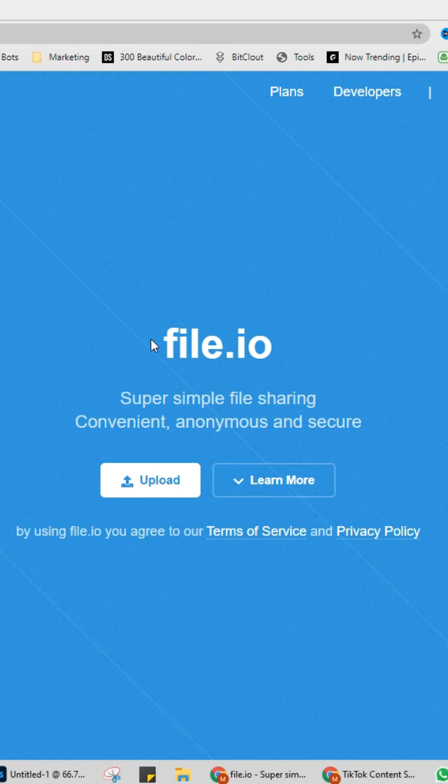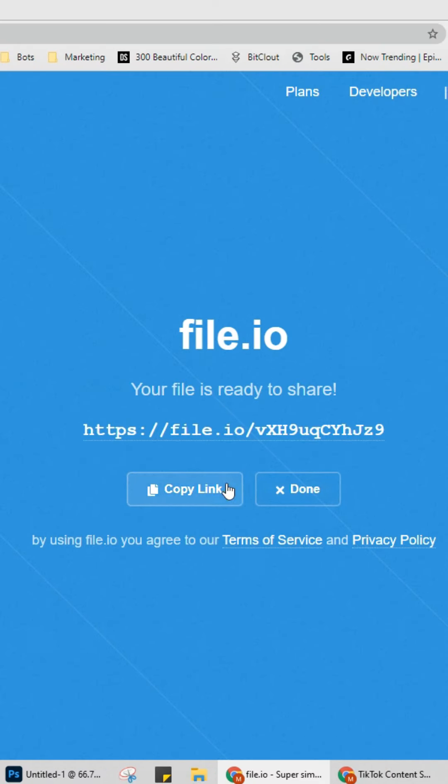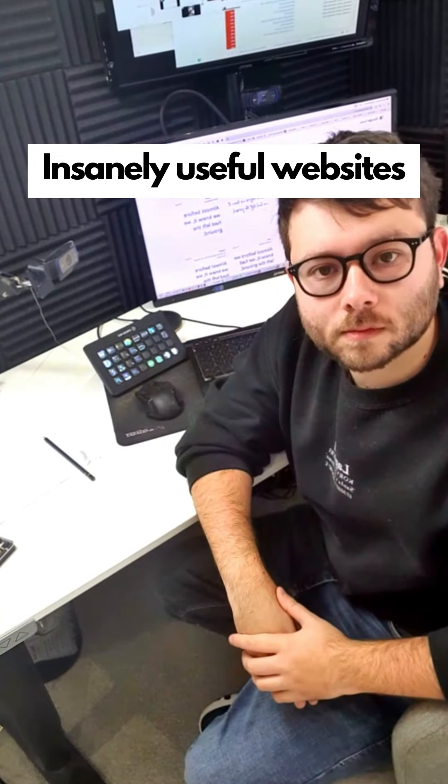Insanely useful websites, Part 47. This website will let you upload and share files with ease. Click the upload button and select your file, then share the URL — when clicked, it will download the file. Go check it out.